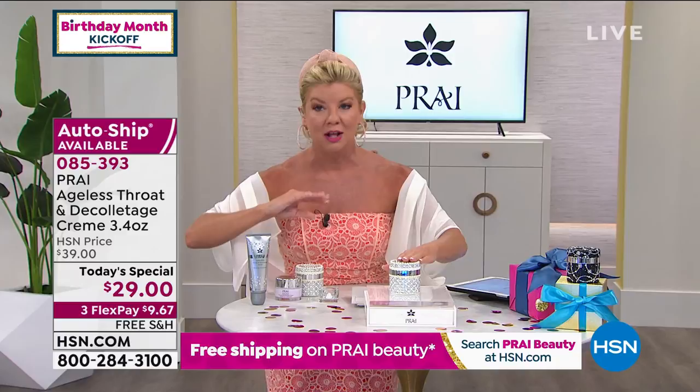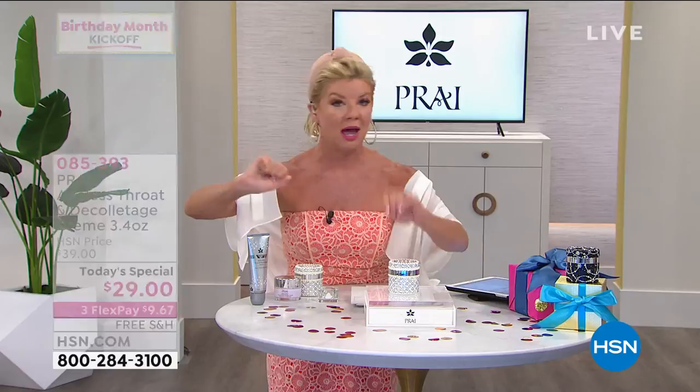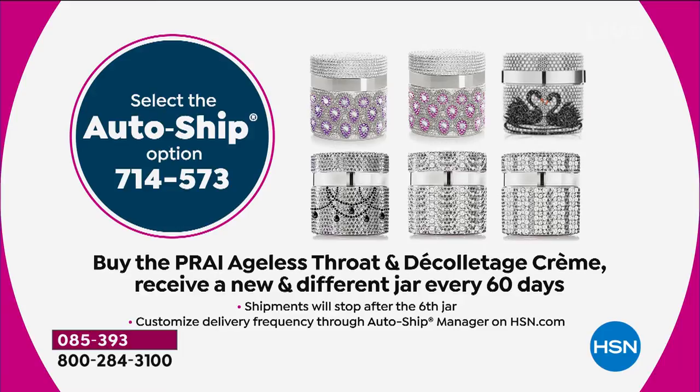Those of us who've used, loved, and seen the results of this neck and decolleté cream never want to be without it. So the fact that you can secure this price and this size — on auto-ship typically every 60 days, but you're in the driver's seat. You're getting double the size in exclusive gorgeous bejeweled jars, but most importantly it's only today while quantities last. With flex pay it's under $10 to try it. Give us a week — you have a 30-day money-back guarantee.